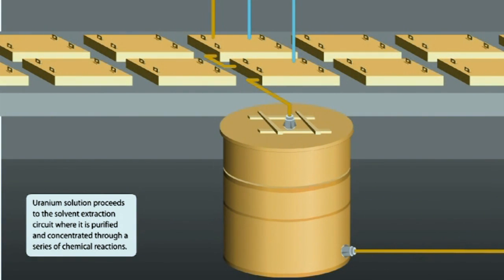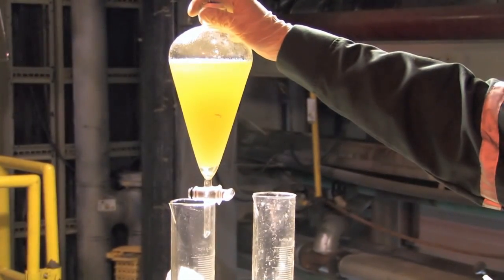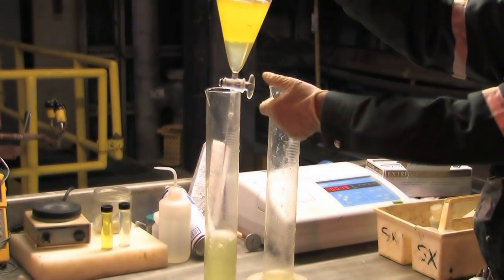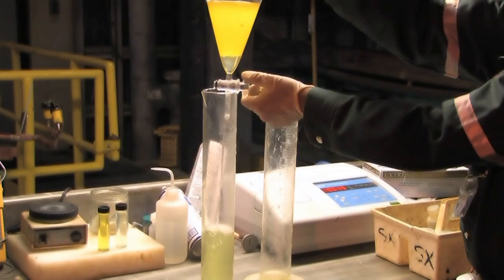The uranium solution proceeds to the solvent extraction circuit where it's purified and concentrated through a series of chemical reactions. The uranium transfers within the mixture, which is then sent to a settling chamber where it separates into two distinct parts: uranium-bearing solution and water. The water is then drained off for treatment and the uranium-bearing solution continues through the mill.